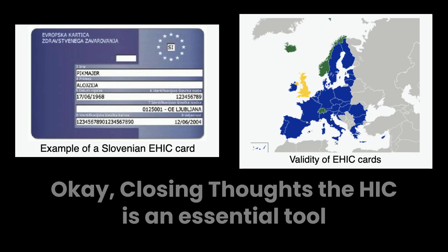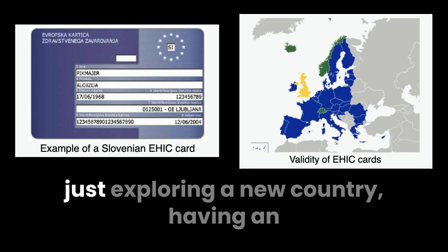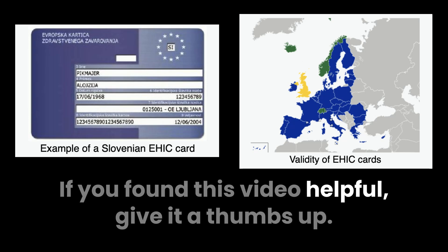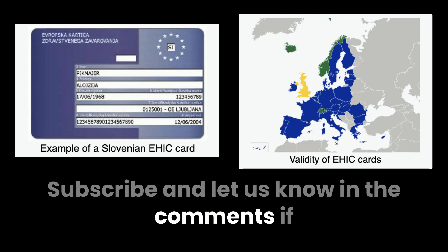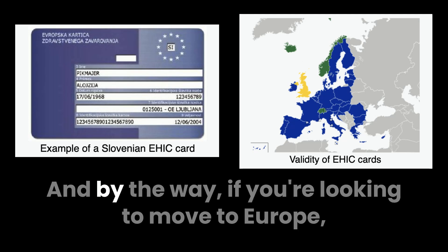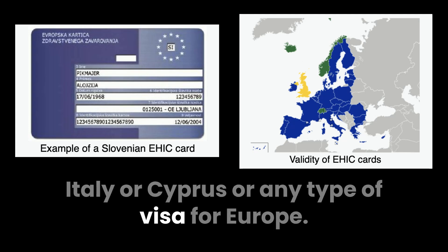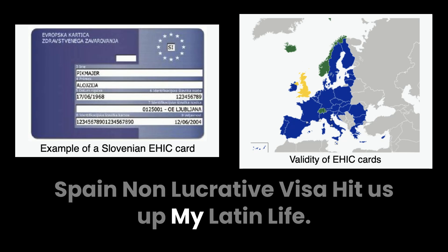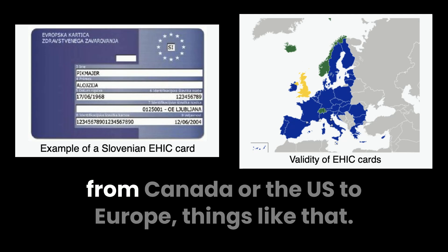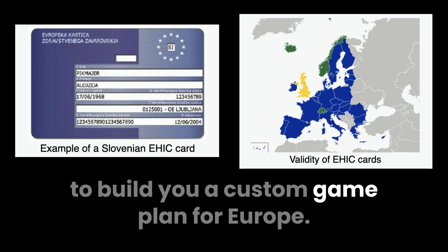Closing thoughts: the EHIC is an essential tool for travelers and expats in Europe, offering peace of mind and access to affordable healthcare. Whether you're on vacation, studying abroad, or just exploring a new country, having an EHIC ensures you're prepared for the unexpected. If you found this video helpful, give it a thumbs up, subscribe, and let us know in the comments if you've used an EHIC or are planning to apply. And if you're looking to move to Europe — whether you need a golden visa for Spain, Portugal, Italy, Cyprus, or a Spain non-lucrative visa — reach out to My Latin Life. There's a link in the description to book a call and get a custom game plan for moving to Europe.